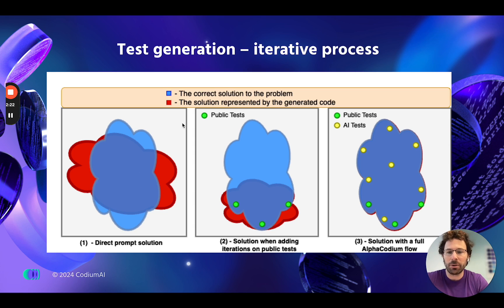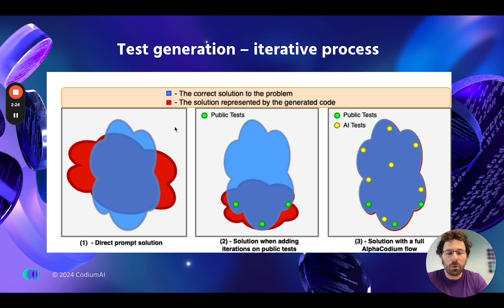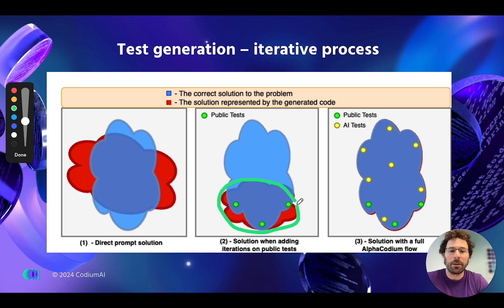you'll get something like the red solution shown on the left. In most cases, it actually won't work — code either works or not. Then with the AlphaCodium proposed solution, we also exploit the public tests that are available with the contest.